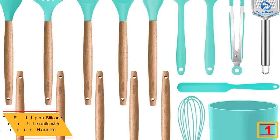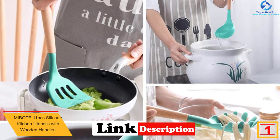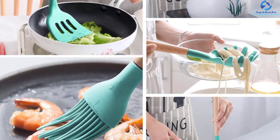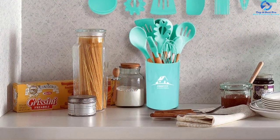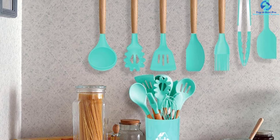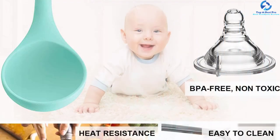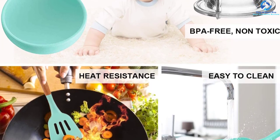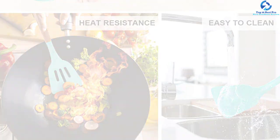And finally at number one, we have the Mibote 11-piece silicone kitchen utensils with wooden handles. These cooking utensils feature the highest quality materials to ensure they serve you for a long time. Most importantly, the set involves food grade construction materials for your safety. The set arrives in multiple color options giving you a wide range of selection. The quality silicone material will not corrode, and the set arrives at a relatively affordable price for all budgets.